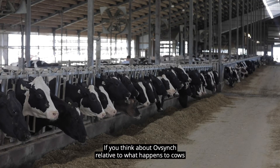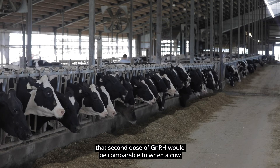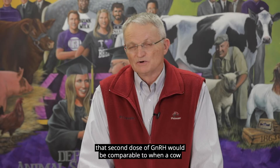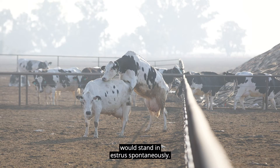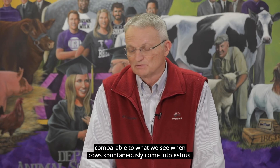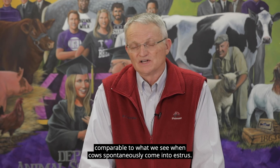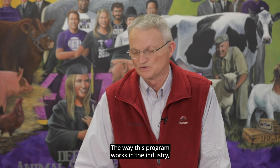If you think about OVSYNC relative to what happens to cows that are spontaneously in estrus, that second dose of GnRH would be comparable to when a cow would stand in estrus spontaneously. The timing of insemination based off of a spontaneous estrus is approximately 28 hours, but when we give that second dose of GnRH, we can cause ovulation in about 28 to 32 hours, comparable to what we see when cows spontaneously come into estrus.